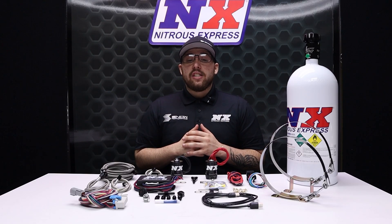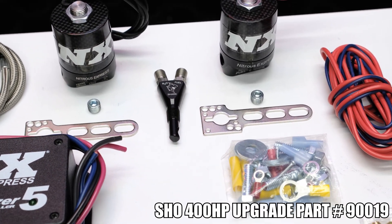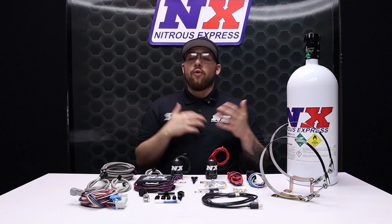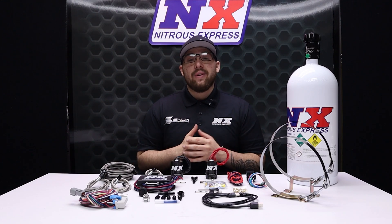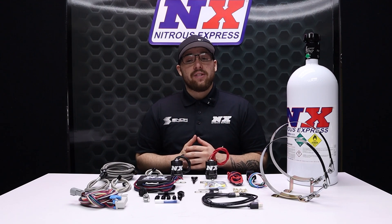The nozzle included in this system is one of our NX Shark nozzles, capable of flowing up to 400 horsepower with the show upgrade. You can rest assured that we provide you with only the highest quality parts, even for you turbo guys. For more information on this system or any of our other products, you can visit us at www.nitrousexpress.com or give us a call at 1-888-GO-FAST-1.